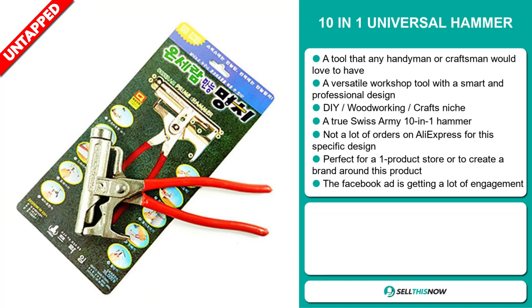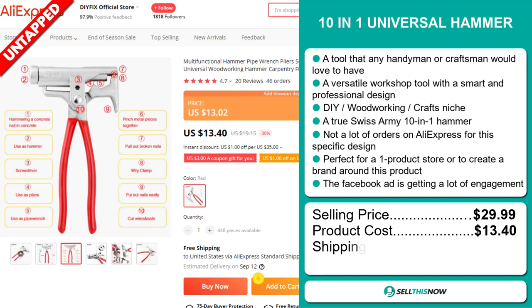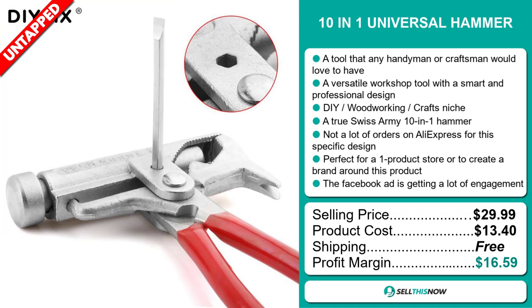The selling price for the 10-in-1 Universal Hammer is just under $30, whereas the product cost is only $13.40. Shipping is completely free, so you're looking at a very good profit margin of $16.59. Sell this now!